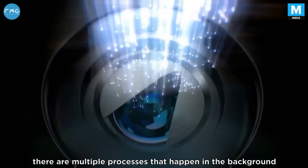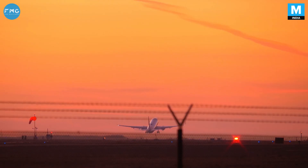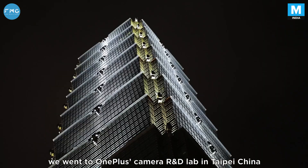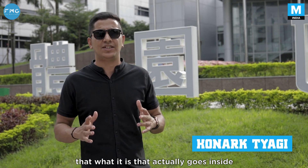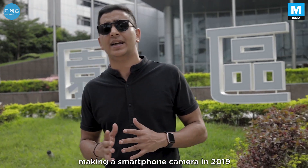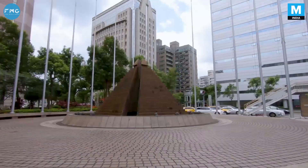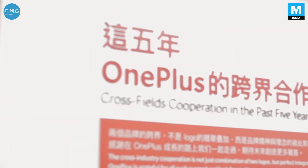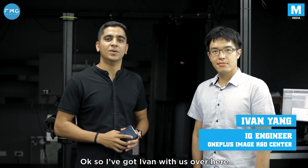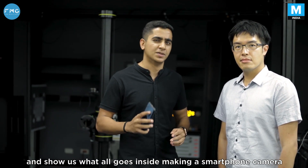Every time you touch that shutter button, there are multiple processes that happen in the background to give you that perfect shot. To understand this better, we went to OnePlus's camera R&D lab in Taipei, where we get to understand what actually goes into making a smartphone camera in 2019. Ivan, an IQ engineer at the camera lab, is going to walk us through inside the camera lab and show us what all goes into making a smartphone camera.